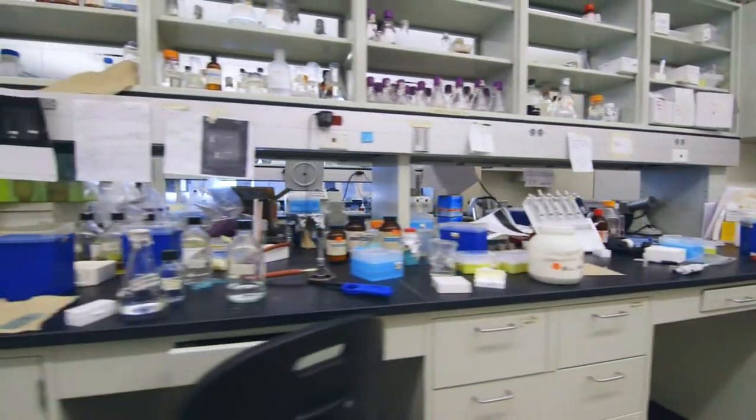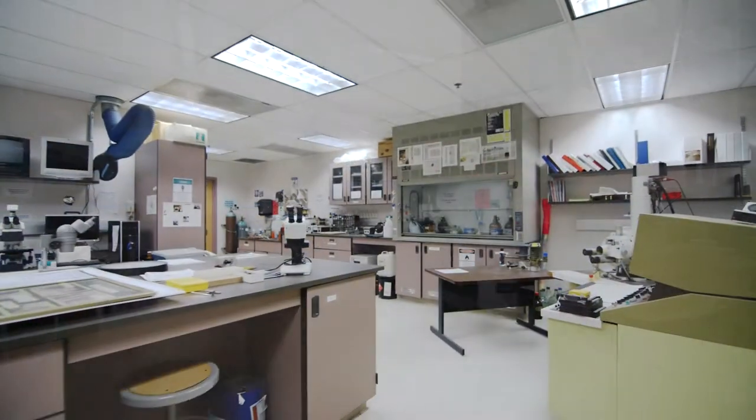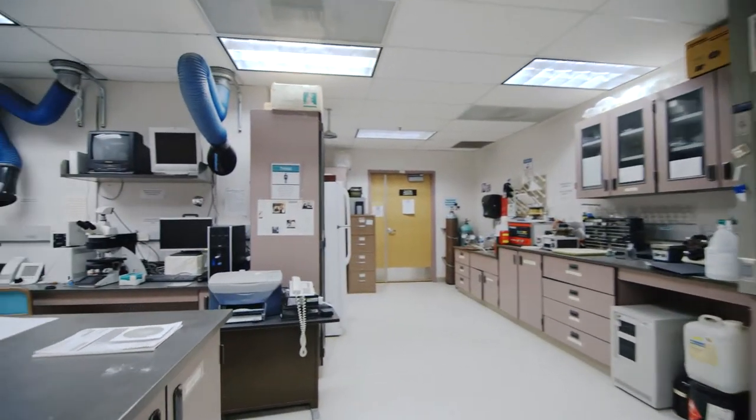Wobben contains modern laboratories for biology, chemistry, geology, and environmental science. It also houses an electron microscopy laboratory and an herbarium, among other special collections.